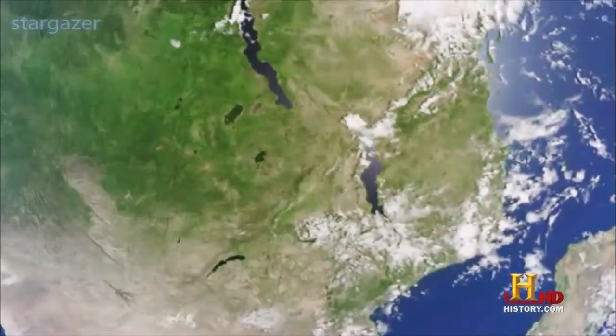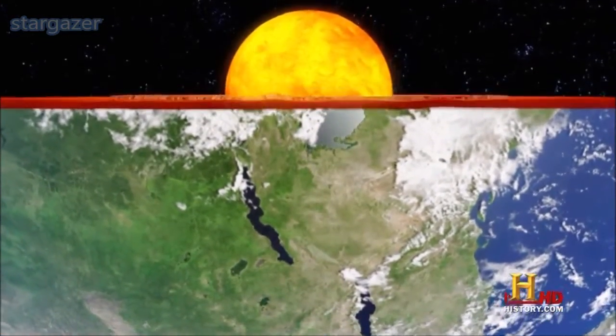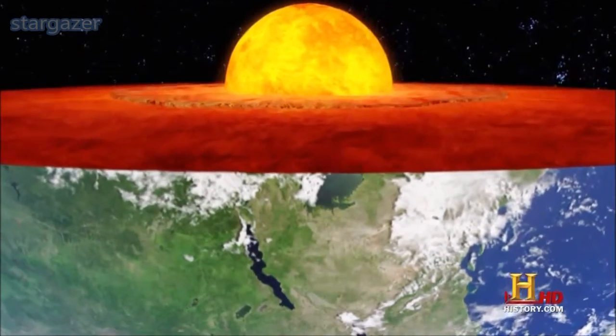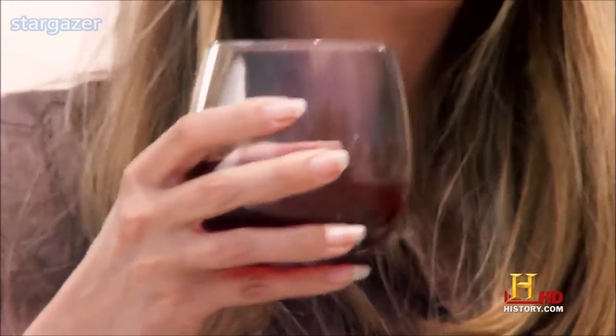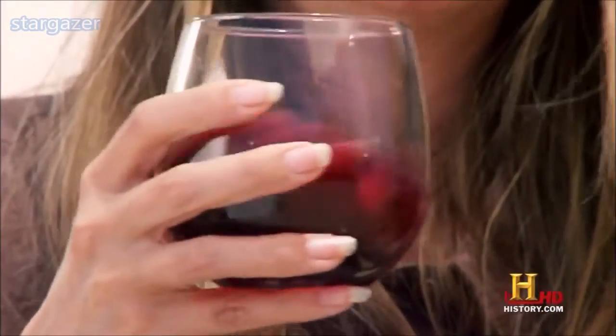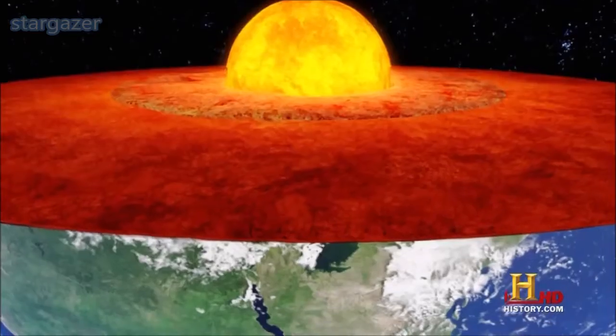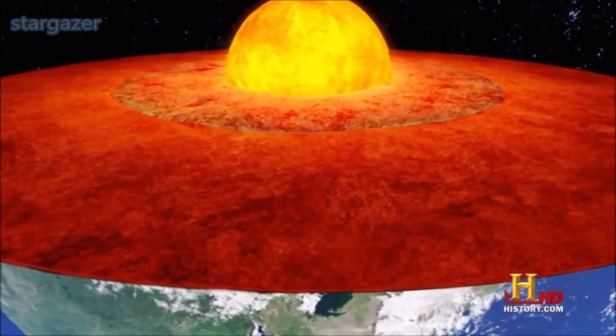The Earth is one big moving current. The Earth spins, and the interior of the Earth is molten and liquid. It's kind of like this glass of wine — when I swirl it around, it has a nice organized motion that hugs the rim of the glass. That's kind of what happens inside the Earth's core: molten iron in the core swirls around and generates a magnetic field.